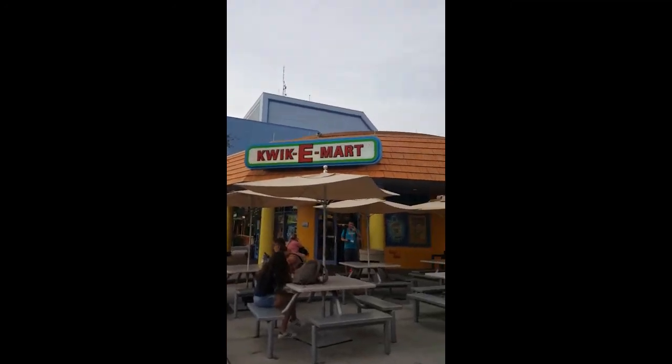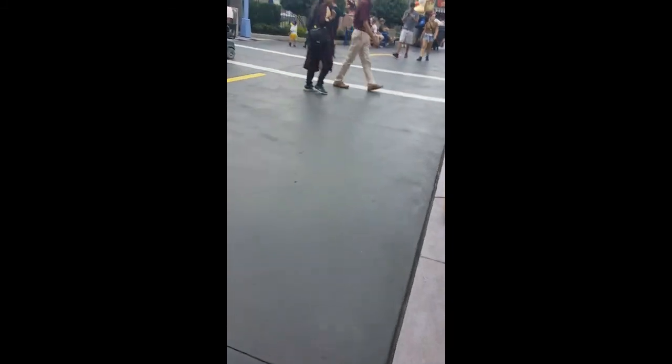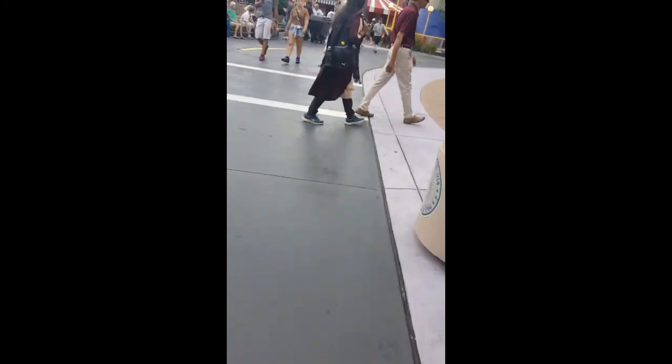And then there's the Quickie Mart. And then there's Krusty Land over there. Do you want to go check out Krusty Land? Sure, let's go check out Krusty Land. I'm going to pause the recording and we'll be there in just a second.